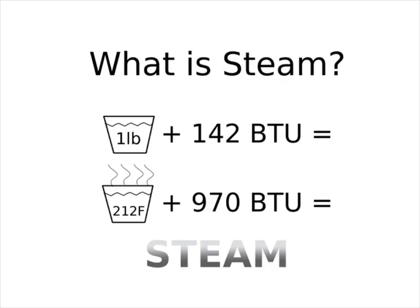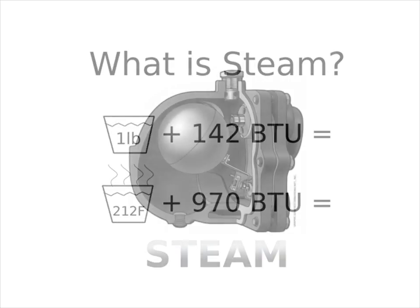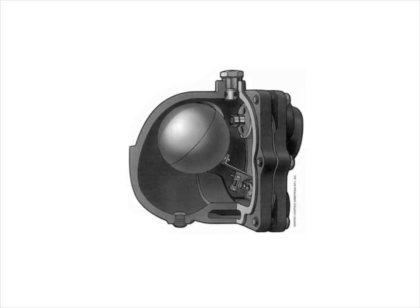If you've expended the energy to convert room temperature water to steam, you want to do everything in your power to keep it steam. Enter the steam trap — these low-IQ valves play an important role in keeping steam systems free of water and contaminants. Properly working steam traps protect our investment in steam. So how can we be sure our steam traps are up to the task?